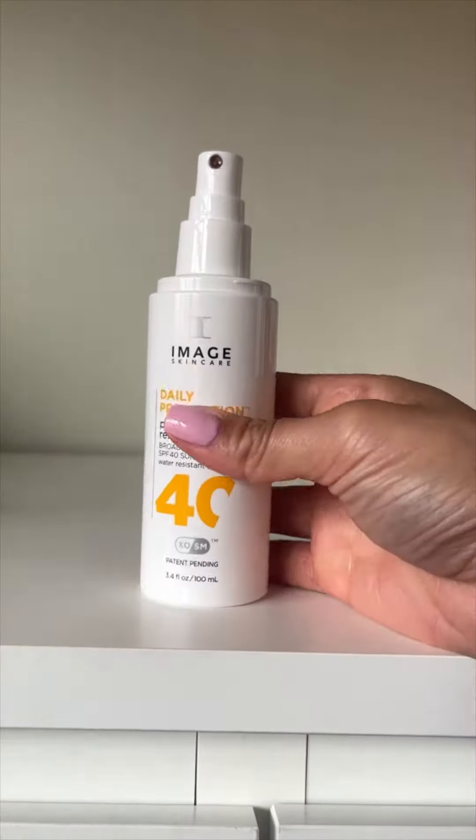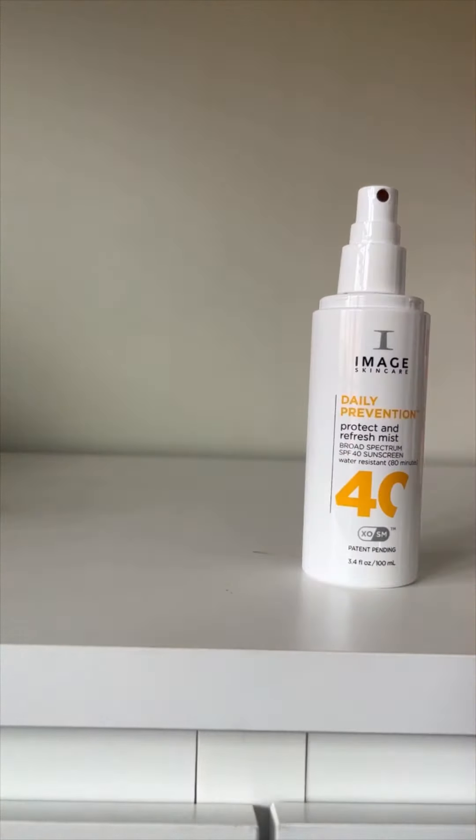They even have a mist! For my girlies that are on the go — keep it in your car, keep it in your bag. Something for everyone.